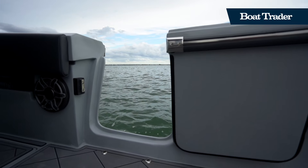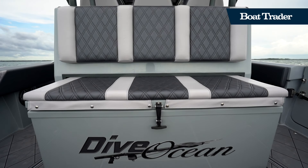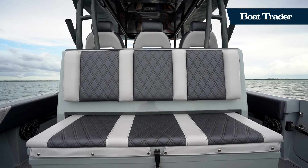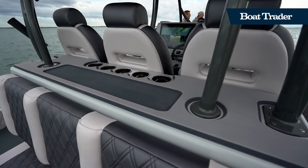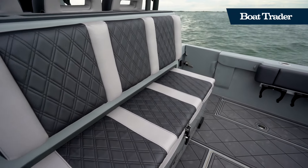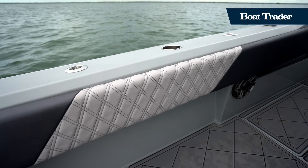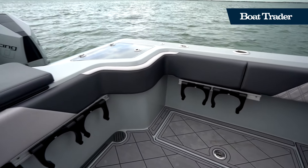In the aft cockpit, you'll find a portside diving door as well as a rear-facing bench that hides a cooler beneath it. All of the seating on this boat is covered in gorgeous two-tone quilted vinyl. Along the aft gunwales, you'll find more of this quilted vinyl padding, which will protect your legs when you're fighting fish up against the sides of your boat.